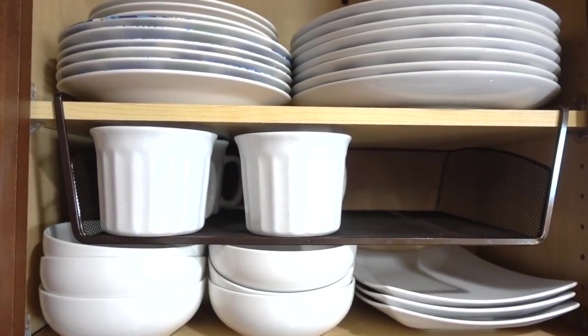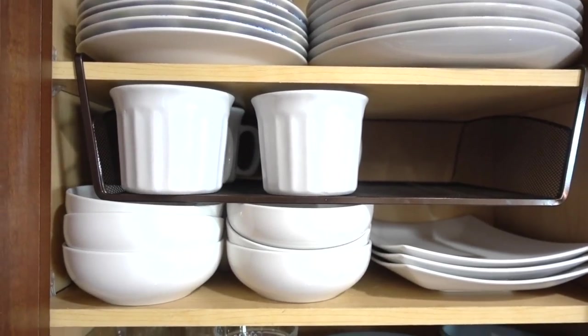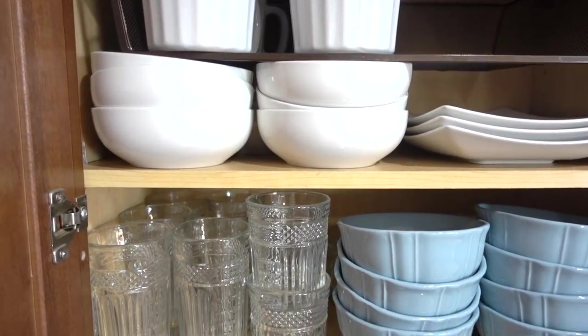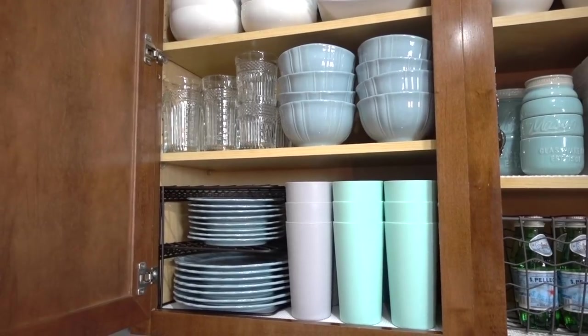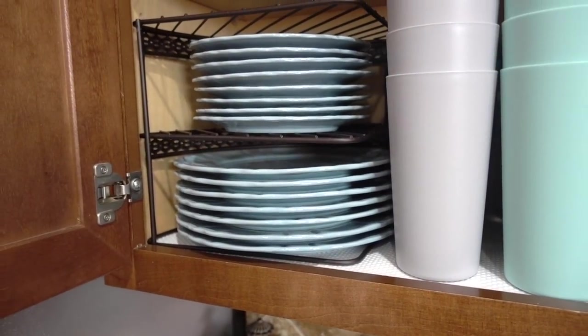Shelves are absolutely necessary if you want an organized kitchen. I'm using a storage holder rack to maximize the space in this particular cabinet. You can get them from Ross, TJ Maxx, or HomeGoods — anywhere. Bowls, cups, and dishes are here. I'm also using a two-tier corner dish organizer, which is perfect for all kitchens. You can stack and maximize your cabinet space.